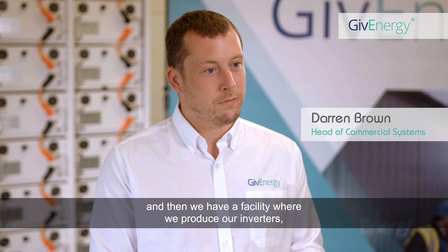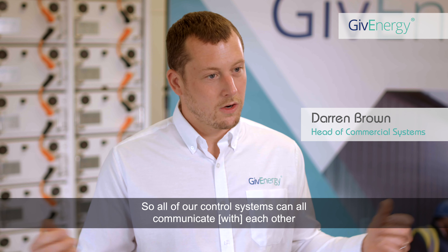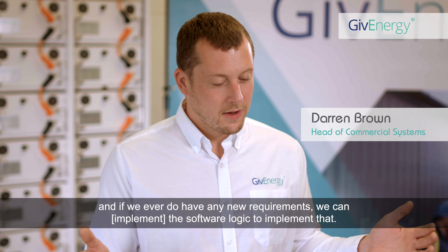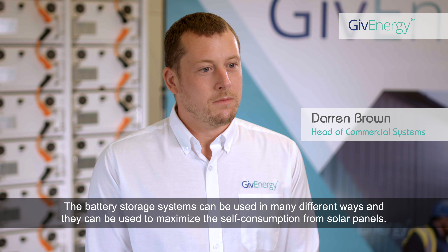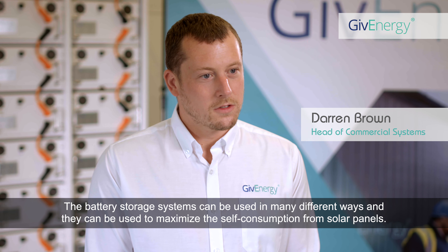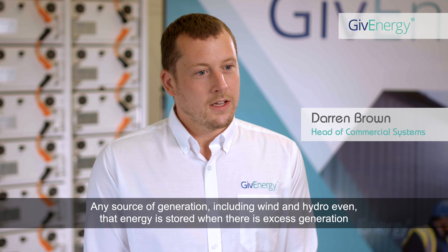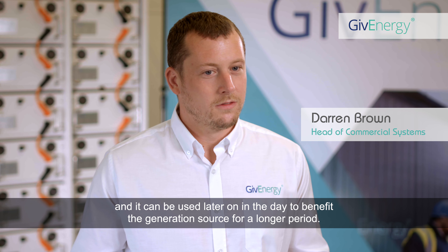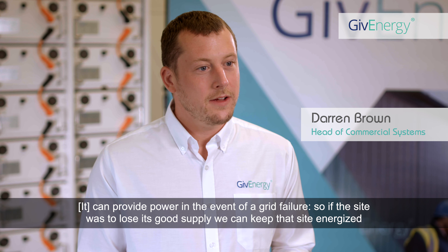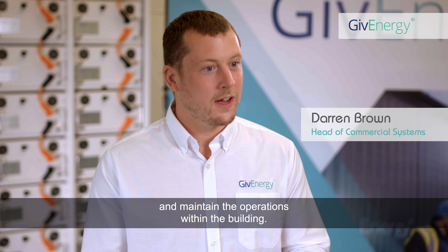We also have our facility where we produce our inverters, which allows us to ensure that all the systems can talk together — all of our control systems can communicate with each other. If we ever have any new requirements, we can do the software logic to implement that. The battery storage systems can be used in many different ways, including to maximise self-consumption from solar panels and any source of generation including wind and hydro. That energy is stored when there is excess generation and can be used later in the day. In terms of resilience, the systems can provide power in the event of a grid failure, keeping the site energised and maintaining operations within the building.